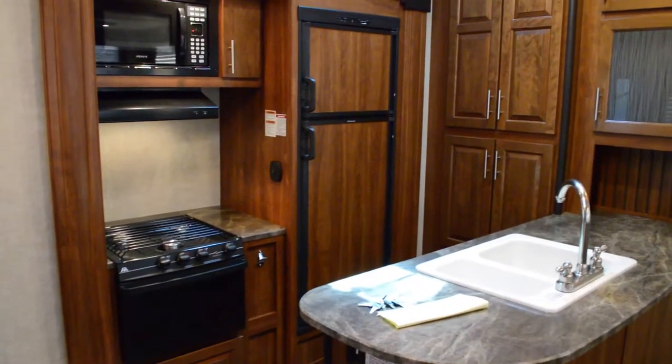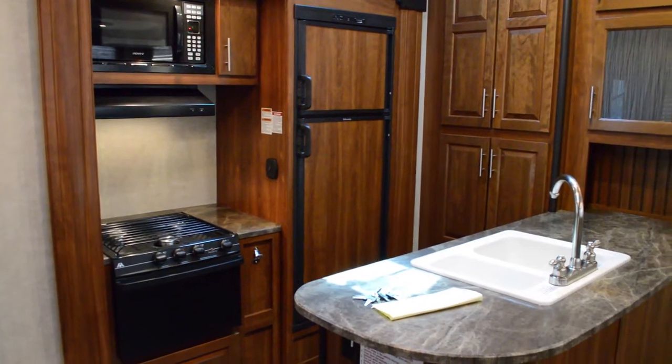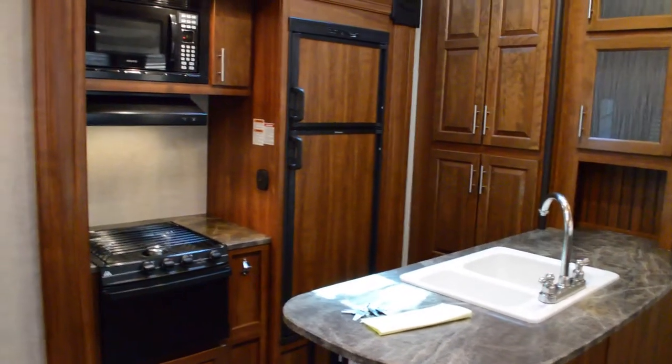Hey all, this is Brandon from Florida Outdoors RV Center here in Stuart, Florida, and I'm here to show you the FZ301 Fusion by Keystone.